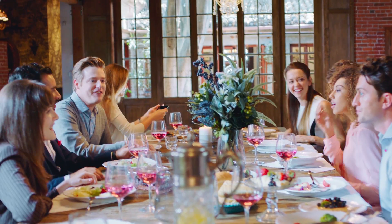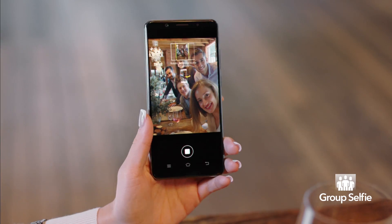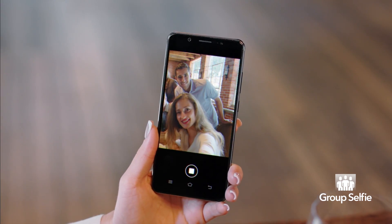There are some moments that are just too big to fit into one small frame. With V7 Plus' group selfie, you can make sure everyone is in the shot and looking great.